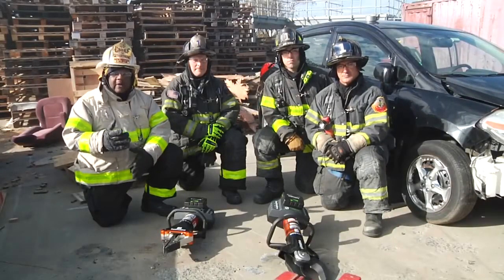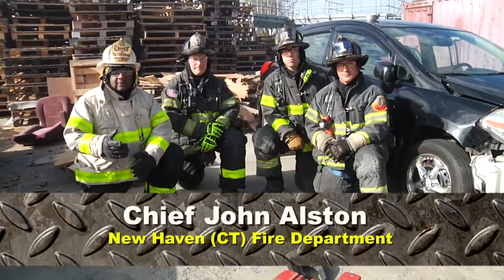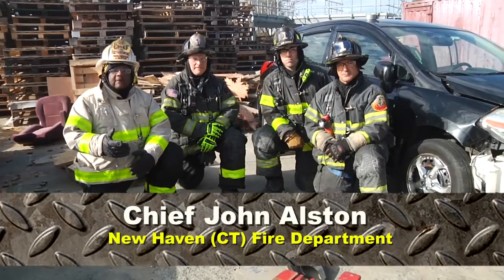Greetings, and welcome to Fire Engineering's Training Minutes. I'm John Alston, Fire Chief of the City of New Haven.